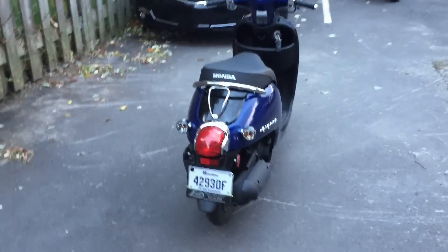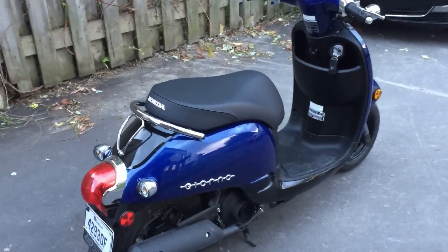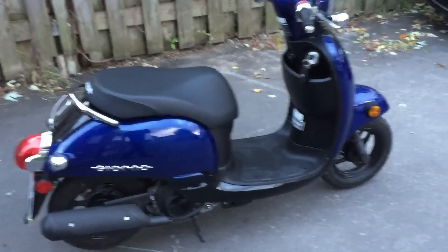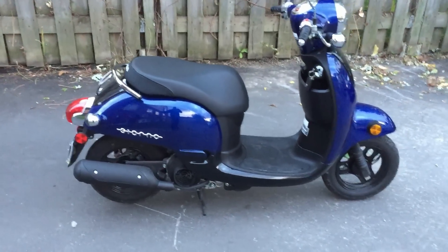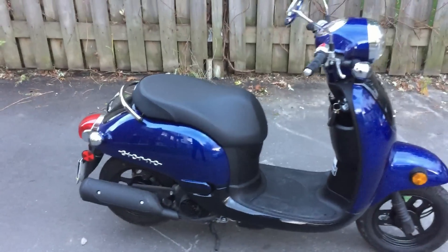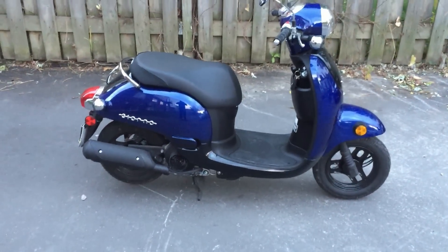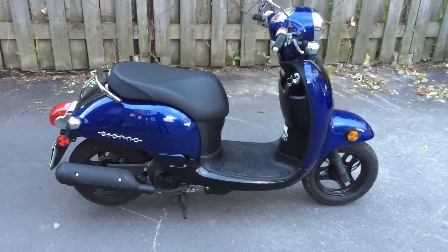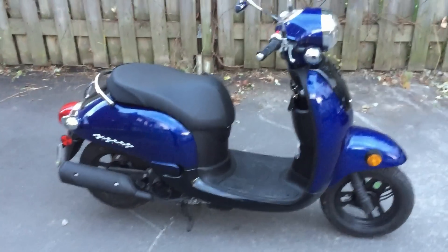Also, the Yamaha has a pump for the gas tank whereas this one uses gravity. I also seem to remember having a little bit more cargo space under the seat in the Vino. However, the $600 price difference made me buy this bike.